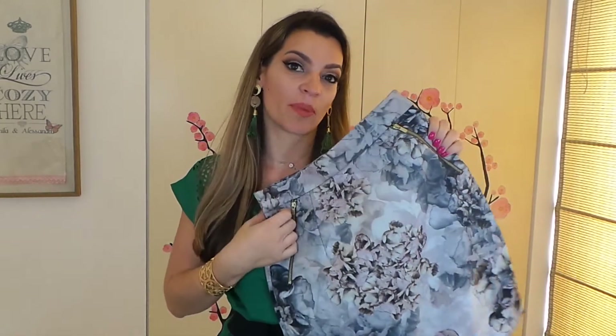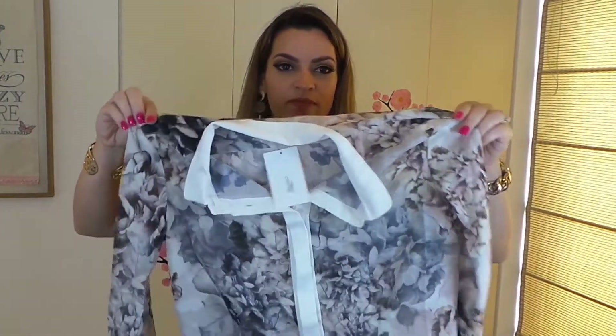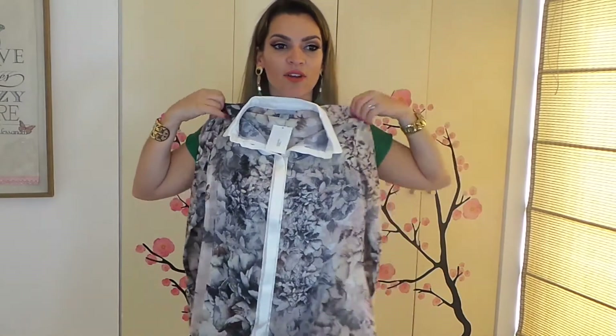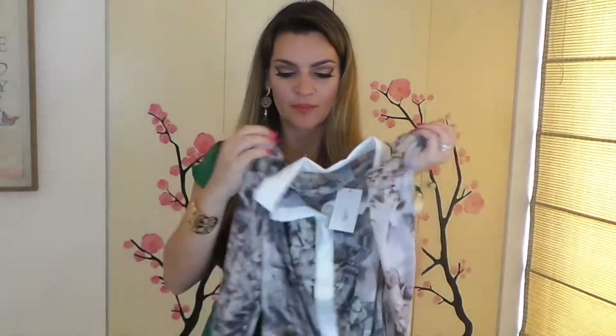Les voy a hacer un estimado en dólares, no es exacto, pero más o menos para las chicas que me estén viendo en otros países sepan los precios que tenemos nosotros aquí. Obviamente, esta falda necesitaba una blusa, y conseguí la blusa que le hace juego — también toda de flores. Miren qué linda de botones. Tiene esta franja blanca en la parte de los botones, que hace que esta parte se alargue. La camisa costó 69.95 soles, que sería más o menos unos 23 dólares.